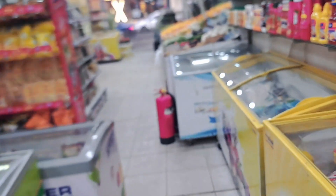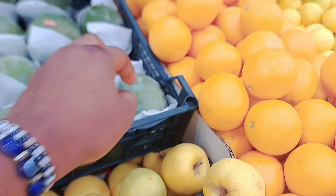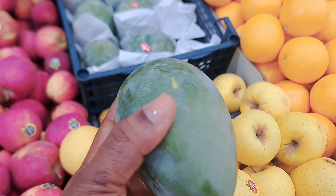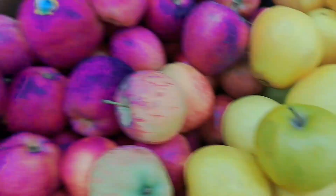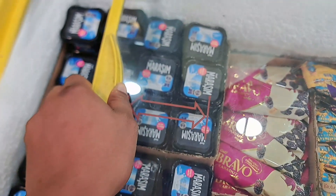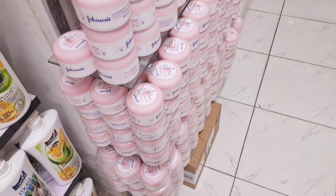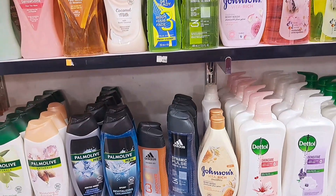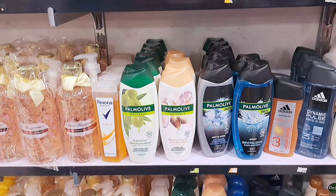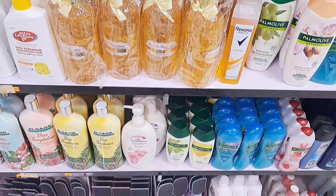I wanted to buy mango but the one I found there wasn't really giving it — it's not ripe at all.